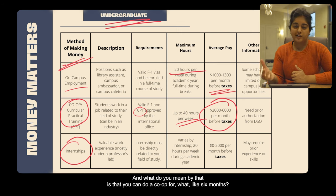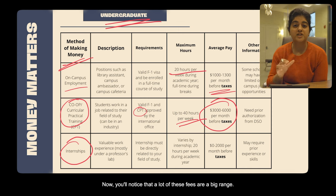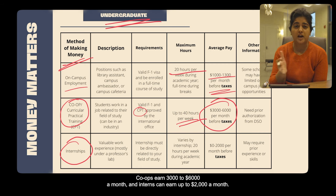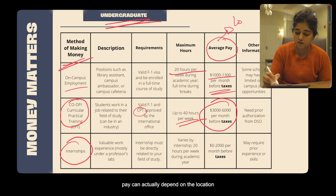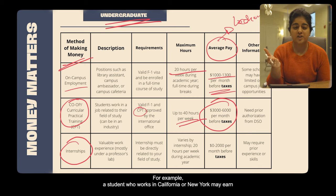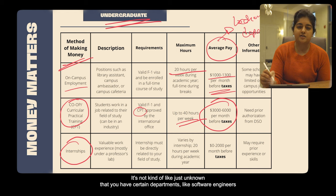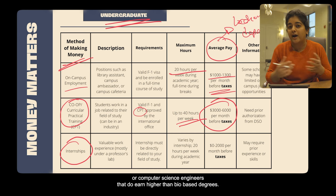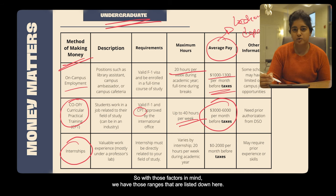The average pay before taxes shows that co-ops are one of the highest paying jobs. On-campus employment is $1,000 to $1,300 a month; co-ops earn $3,000 to $6,000 a month; and interns can earn up to $2,000 a month. The wide ranges exist because pay depends on location — a student in California or New York may earn higher than someone in the Midwest — and on department, since fields like software engineering or computer science typically earn higher than bio-based degrees.